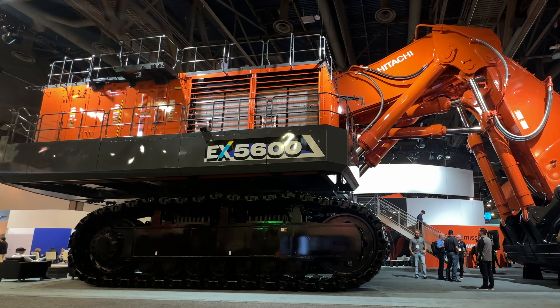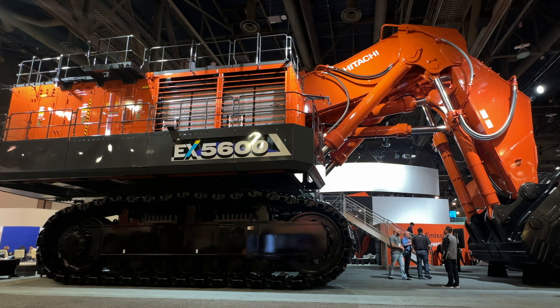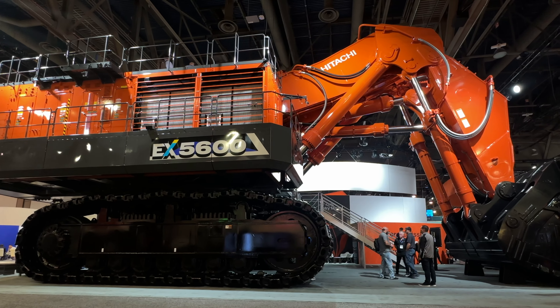I'm Mark Anthony from Diggers and Dozers and this is the Hitachi stand at Mine Expo 2024. Hitachi have three standout machines here at Mine Expo 2024 and the biggest of the lot is the EX5600.